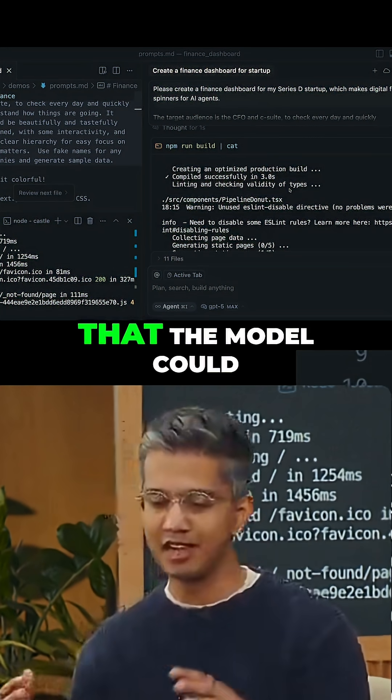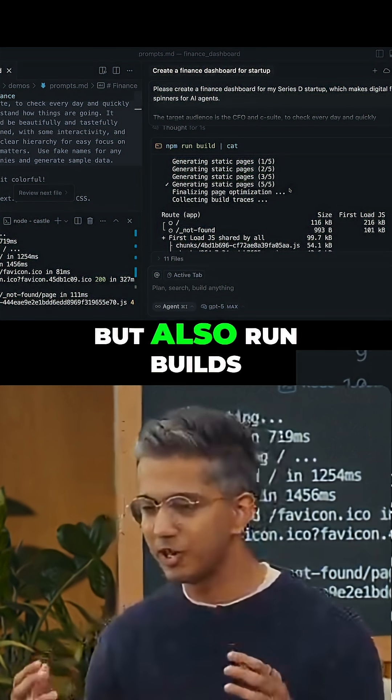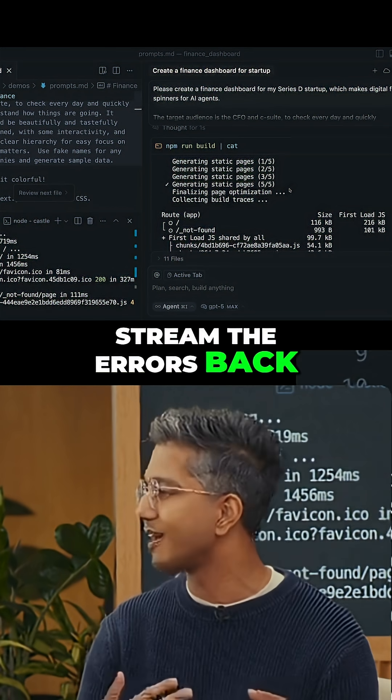For me, this was just a profound moment to see that the model could write code but also run, build, stream the errors back and iterate on the code.